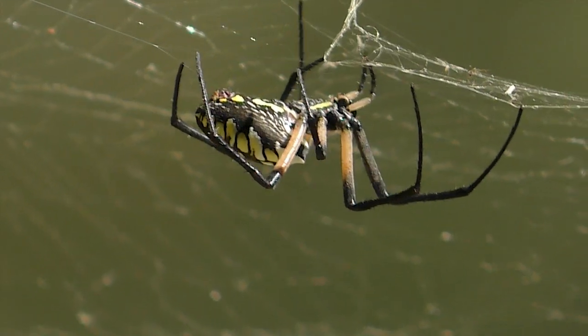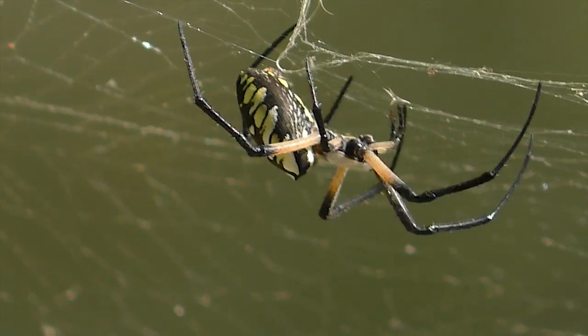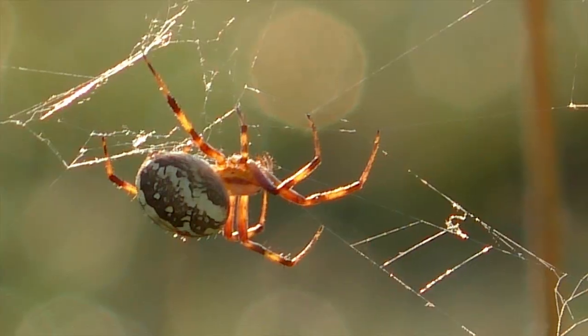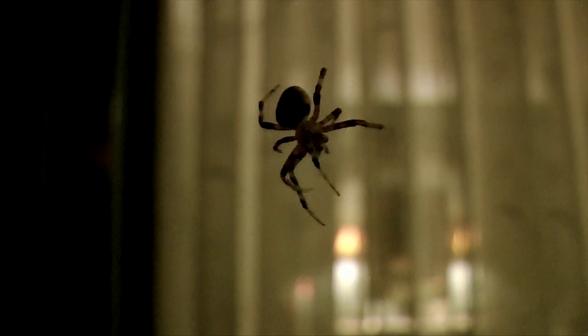Due to the high protein requirement for a spider to build a web, it recycles its web by eating the old silk. This is a common habit, but it's often done at night and rarely observed.